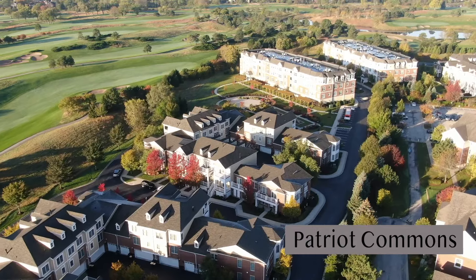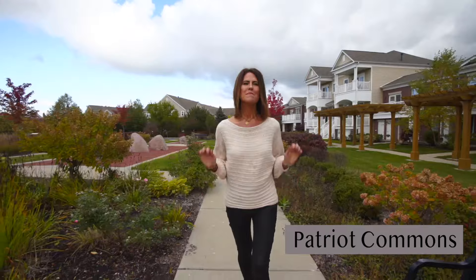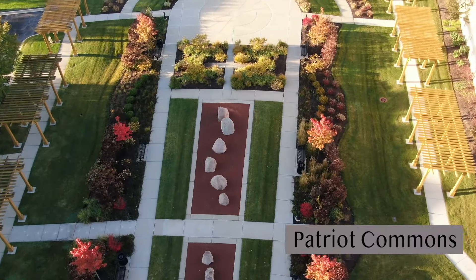Patriot Commons was built by Toll Brothers and completed construction in 2017. It's just south of the Glen and west of Patriot. Maintenance-free living with plenty of condos and townhomes and tons of green space.